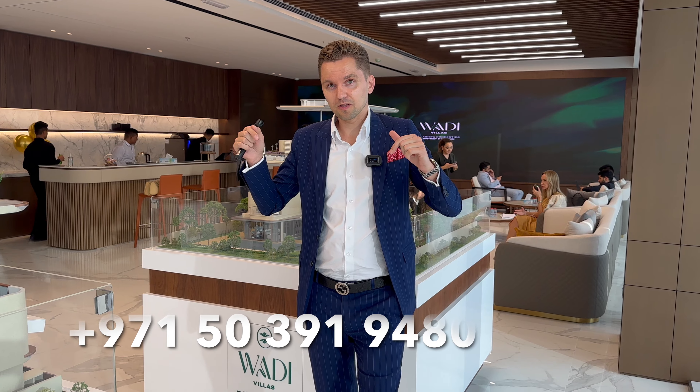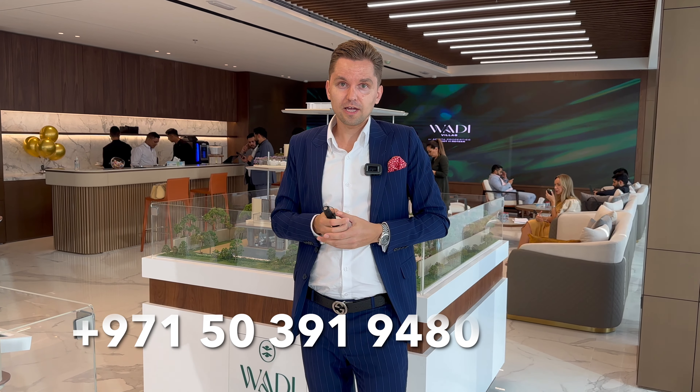That was the brief information about the project. If you'd like more information or to receive the brochure and floor plans, you can contact me — my contact details are below. I'll be glad to share them, and we can also meet at the developer's sales gallery to have a look at the villas. They have an experience center where you can see the models, and we're here to help you get the best units. Thank you so much for watching.